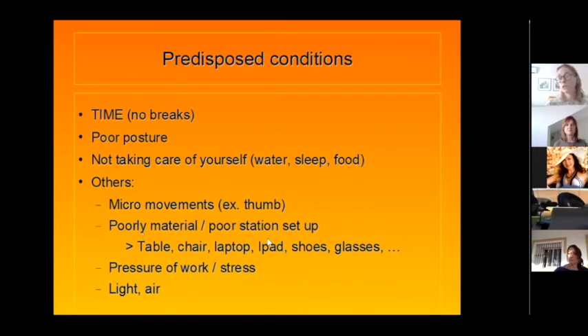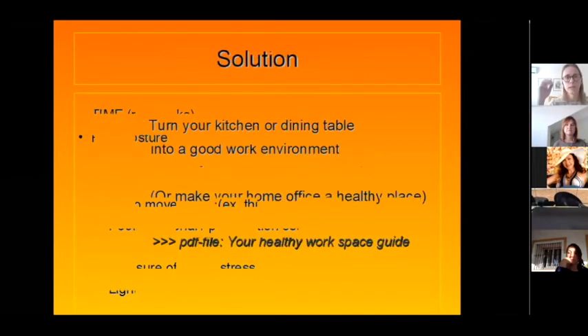Another condition is poorly set up material or a poor workstation setup. We're talking about the table, chair, laptop or desktop, iPads, glasses — very important — and the pressure of work. Light and air matter a lot: headaches and concentration issues are closely related to light and air. We need oxygen, it needs to come from ventilation. Light makes your eyes strain or pushes you to lean forward to see. We'll talk about how you can easily make that better.